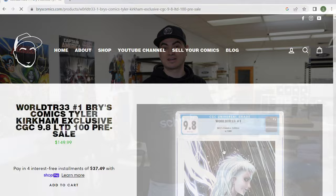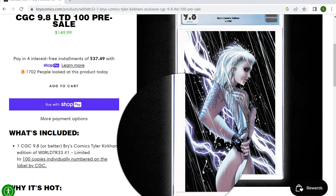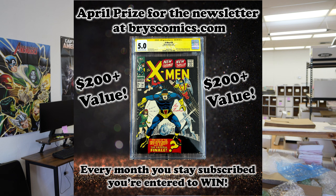Before we hop too far into it, I want to remind you we have six copies left of the World Tree number one Bryce Comics exclusive, available for pre-sale at brycecomics.com. While you're there, if you sign up for the newsletter you're entered to win a free slab each and every month. Use code COLLECT10 for 10% off all in-stock items — it doesn't apply to pre-orders.